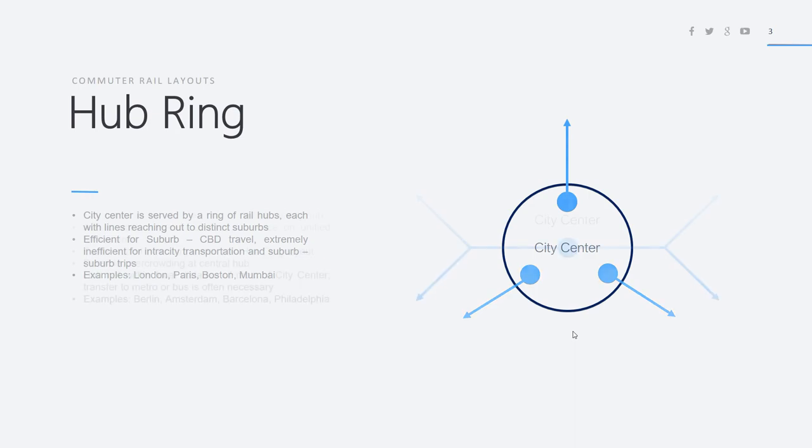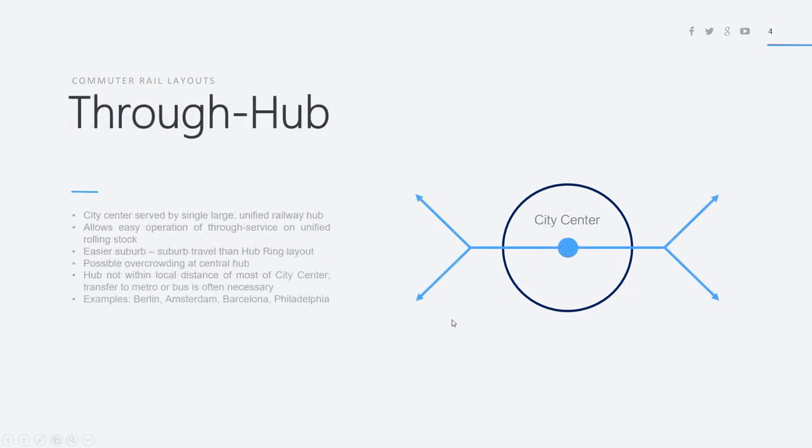Another type of commuter rail layout is known as a through hub. In this design, the city center is served by a single large unified railway hub. All the lines to the east and all the lines to the west converge into a mega line going to the city center and serving it at a single point. This allows very easy operation of through service on unified rolling stock, making it most efficient to run a unified system connecting eastern suburbs seamlessly with the western suburbs. It's much more flexible in nature and allows easier suburb-to-suburb travel.